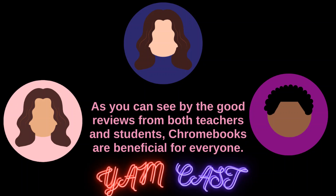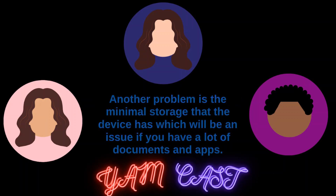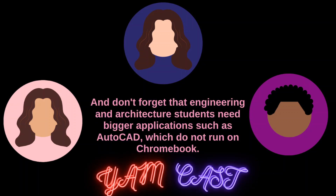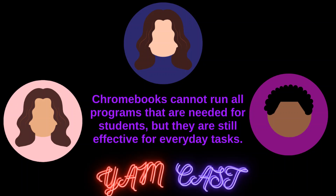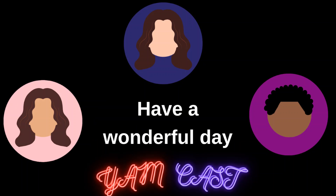As you can see by the good reviews from both teachers and students, Chromebooks are beneficial for everyone. With all of the good things about Chromebooks, there are some downsides, such as being incompatible with Windows applications. Another problem is minimal storage, which is also an issue for lots of documents and apps. For students into video and photo editing, Chromebooks do not have a lot to offer. Engineering and architecture students who need applications like AutoCAD will also find that these do not run on Chromebook. Chromebooks cannot run all programs that students need, but they are still effective for everyday tasks. Although there are some cons, the benefits of Chromebooks outweigh them. Have a wonderful day!